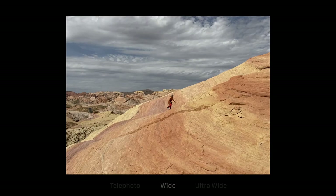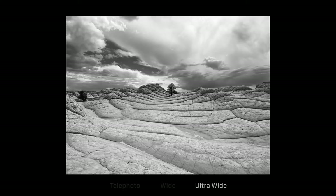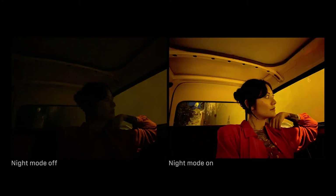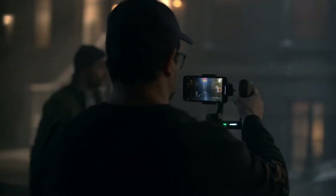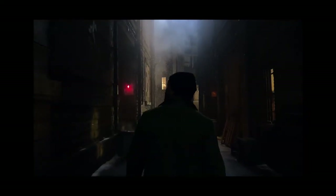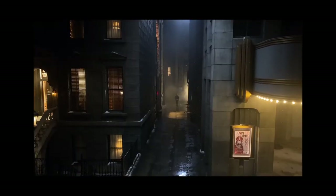You can now view four times more scene in your photos and videos with the ultra-wide. All new night mode allows you to capture images never before possible on an iPhone in drastically lower light. The highest quality video in a smartphone is now even better, with extended dynamic range now at 4K at 60fps, so you can record pro-quality video at twice as many frames per second.